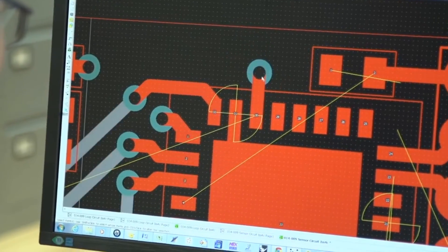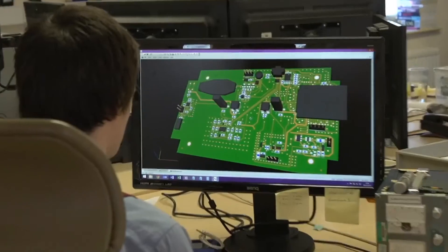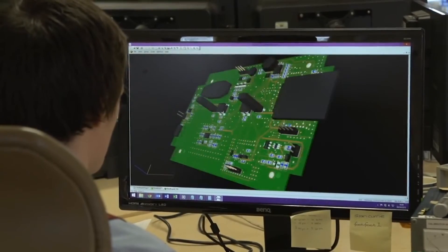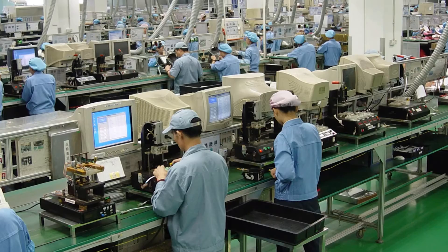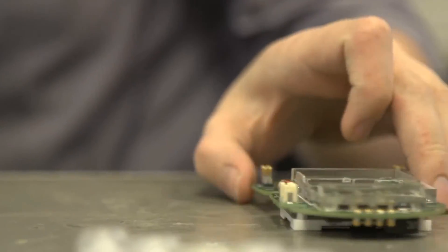Electronics engineers will work closely with mechanical engineers who do a circuit design and then a PCB layout using the latest 3D CAD techniques. We have the advantage of having both UK and Far Eastern manufacture, so we can do volumes in the UK on a fast turnaround as well.